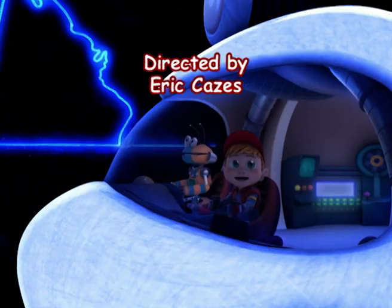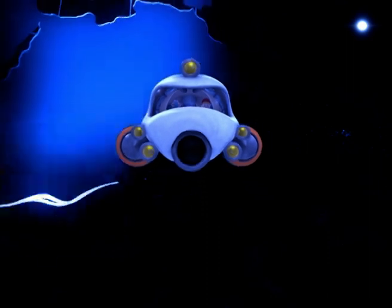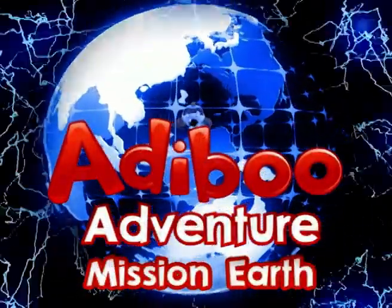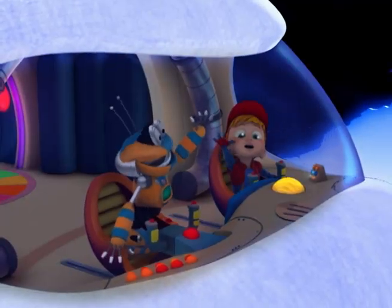Come with Adibu, ready for adventure. Come with Adibu, discover all the answers. Come with Adibu! Come with Adibu!